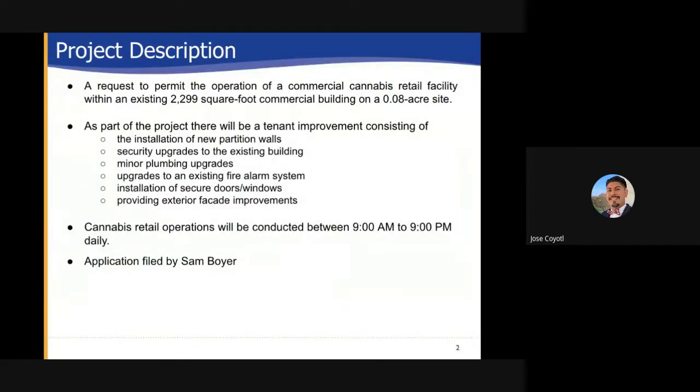The Project Description: A request to permit the operation of a commercial cannabis retail facility within an existing 2,299 square foot commercial building on a .08 acre site. As part of the project there will be tenant improvements consisting of the installation of new partition walls, security upgrades to the existing building, minor plumbing upgrades, upgrades to the existing filing system, installation of secure doors and windows, and providing exterior facade improvements. Cannabis retail operations will be conducted between 9 a.m. to 9 p.m. daily.